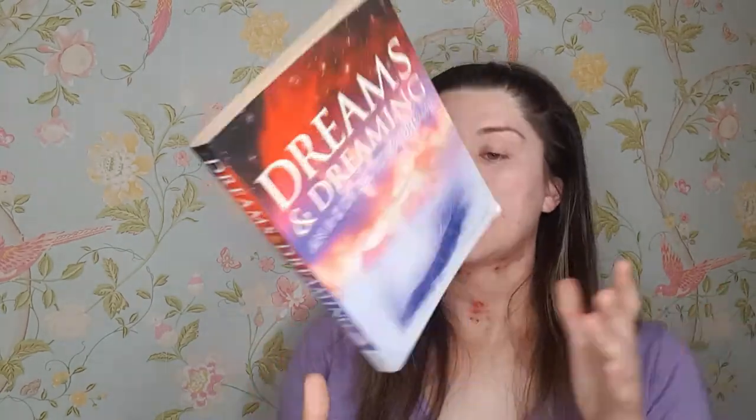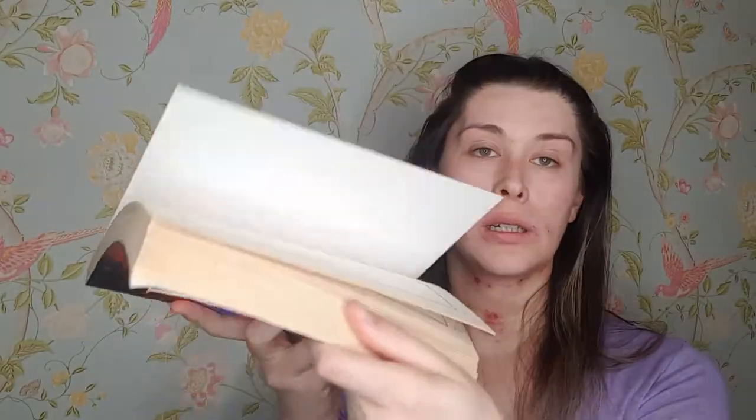Next I have this dream book — it's called 'Dreams and Dreaming: An A to Z of All Your Dreams.' It's got loads of different meanings for your dreams. I've actually had this since I was a teenager, so it's been with me a long time.